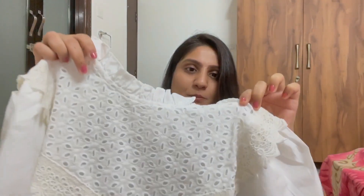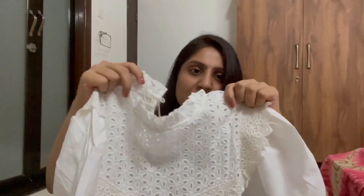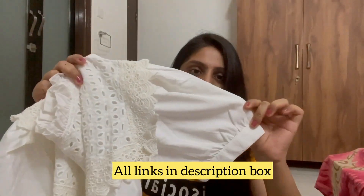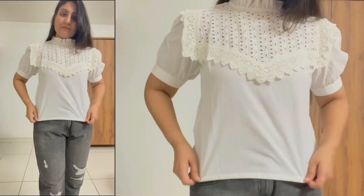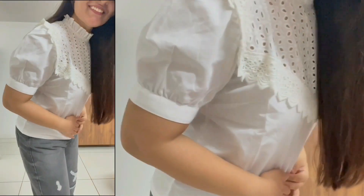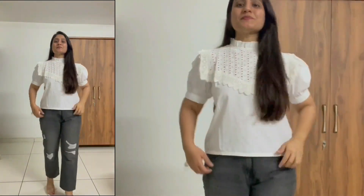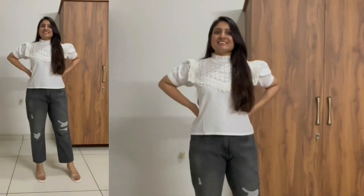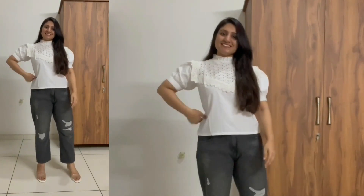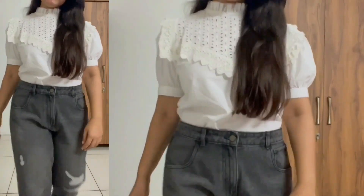First one from this video is this white color pop sleeve top. Yeh jo design hai usko scallop design bolte hain, jo directly machine se banti hai. But after wearing this top I think this design looks good on me. Material is cotton, and the best part of this top is its neckline — mujhe iski neckline bahut hi pasand hai. This top gives me like a princess vibe. I bought this top around 500 rupees in medium size.